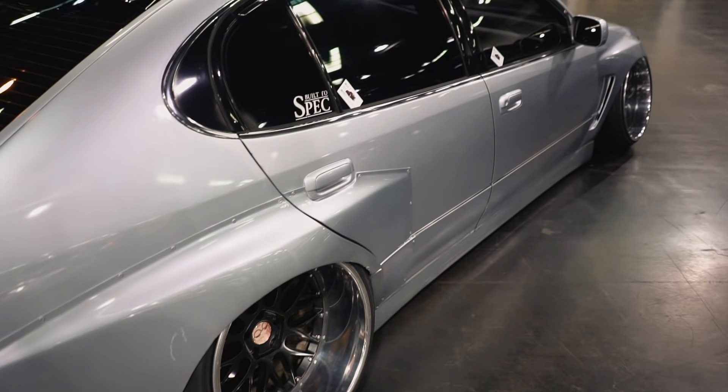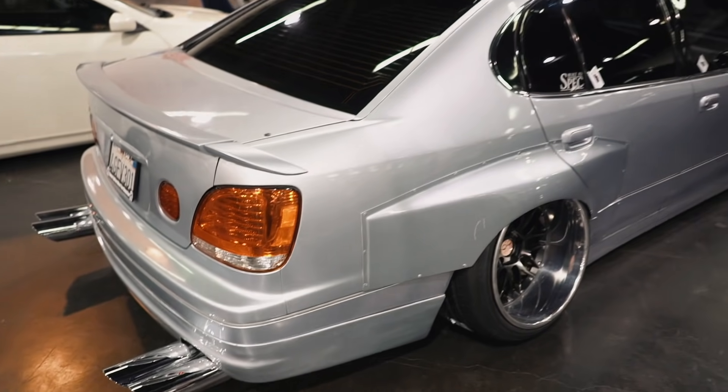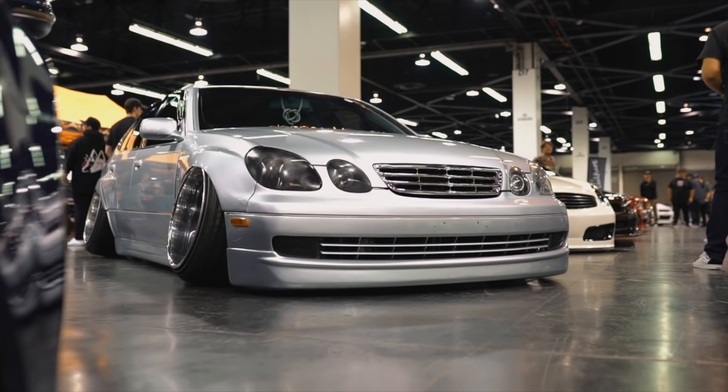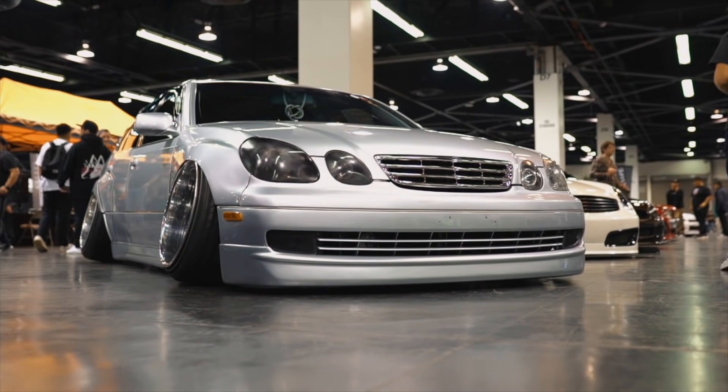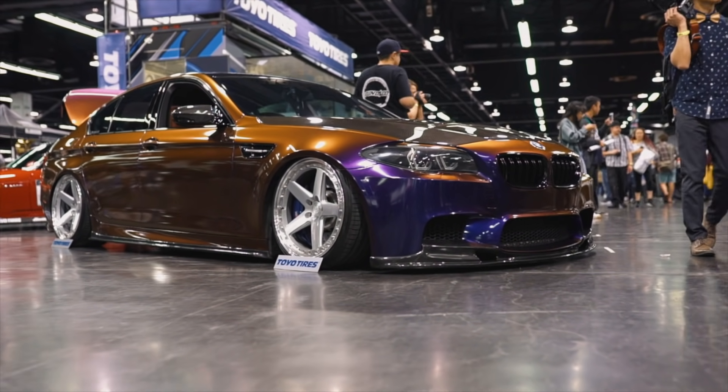I like it, I like it a lot. This thing is super, super hot. This is a nice car.